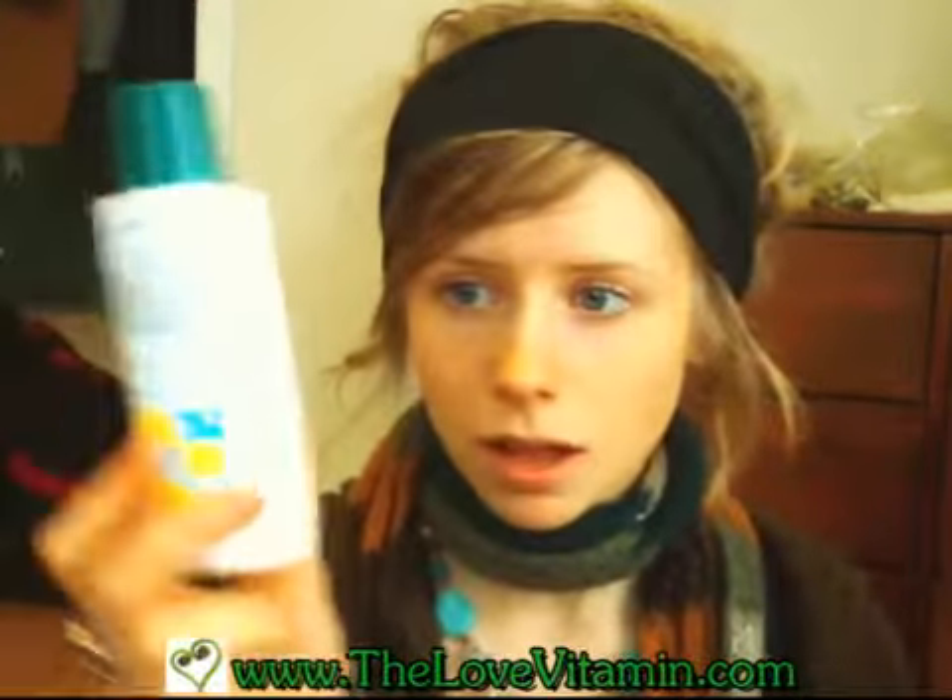But then I had a recommendation to try this Aubrey Organics stuff. Last week I went out and bought some and I've been trying it out. I have to say, I really, really like it. This is probably the most pure aloe vera in a bottle that you're going to find.